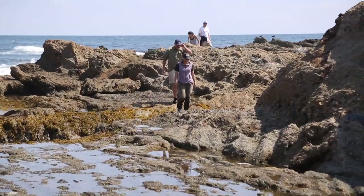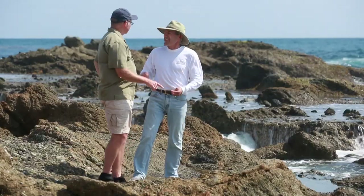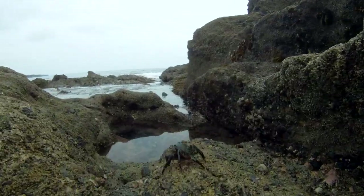This is a very popular place, so expect to see lots of visitors. There are docents from the Laguna Ocean Foundation available on occasion for questions on days with low tides.